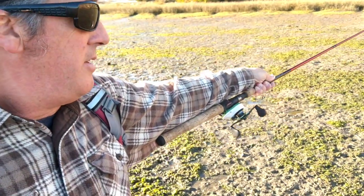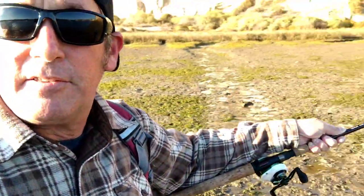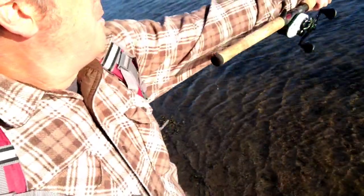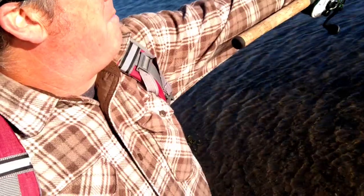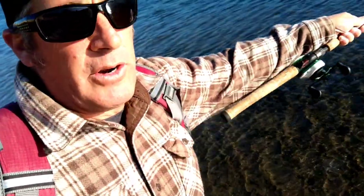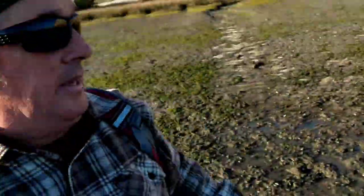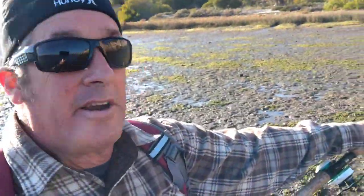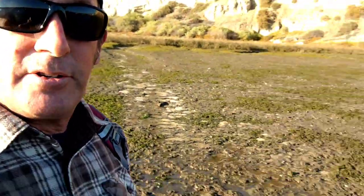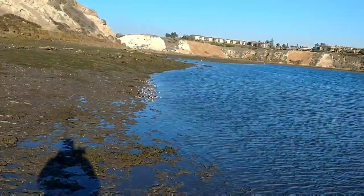So when the tide's high, that's where you would have to fish from. Looking across here, the channel is right about maybe 20 feet out. So in order to hit that channel at high tide, you'd have to be all the way over there — you'd have to make that cast pretty far. But being low tide, you can see where I'm at. I'm right here, pretty close.